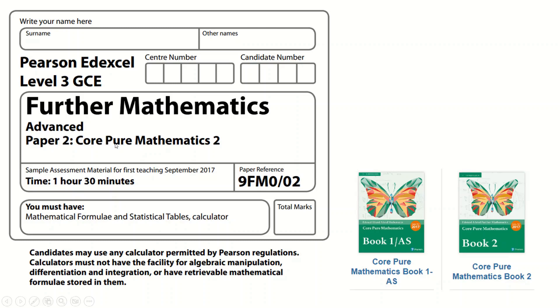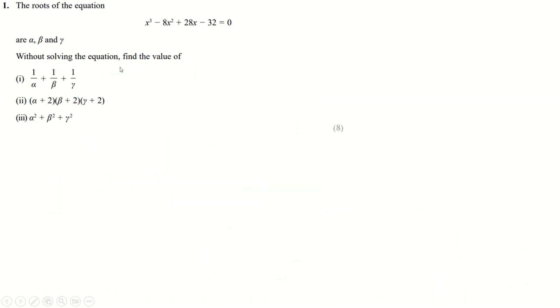This is the Pearson LXL Core Pure Maths 2 paper — one of the sample papers, specifically sample paper 2. In further maths it's based on these two books. Let's get straight into it. The first question is nice and straightforward, just one of those roots questions.